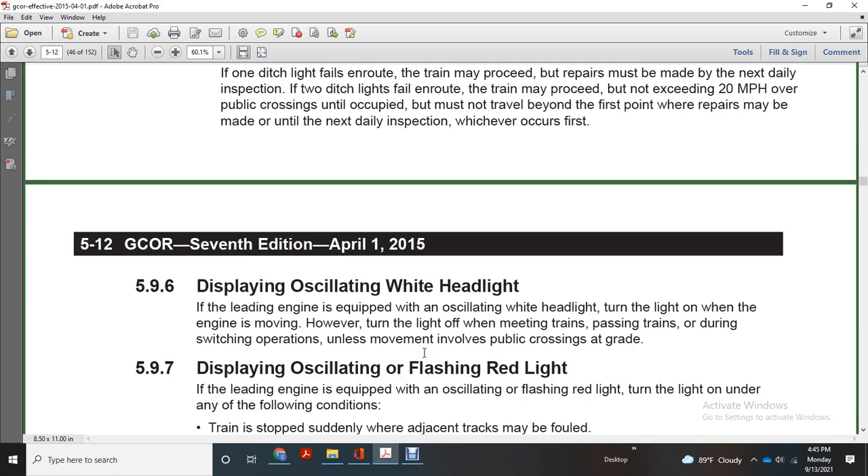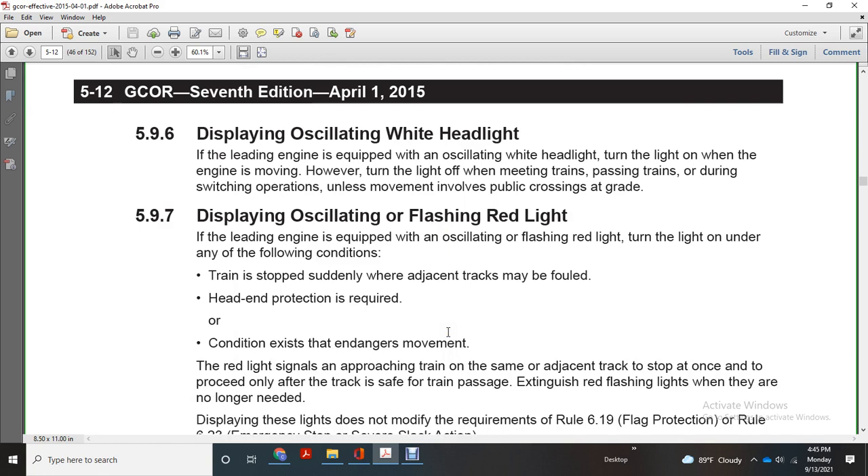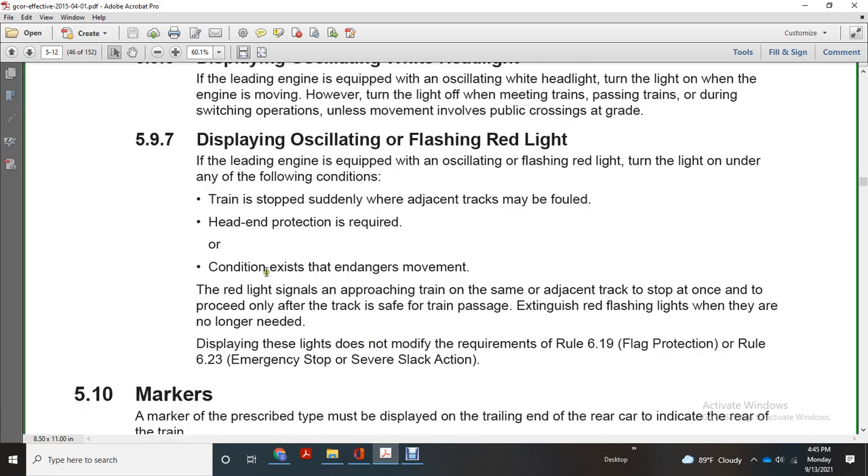Display oscillating white headlight: if the leading engine is equipped with an oscillating white headlight, turn the lights on when the engine is moving. Turn off when meeting trains, passing trains, or during switching operations where movement is involved with a public crossing at grade. Rule 597: displaying oscillating and flashing red light — the lead engine equipped with an oscillating flashing red light must turn the light on when train stops only where adjacent tracks may be affected at the head end and protection is required. Red light signals approaching trains on the same or adjacent tracks to stop at once and proceed only after the track is safe for train passage. Extinguish flashlights when they are no longer needed.